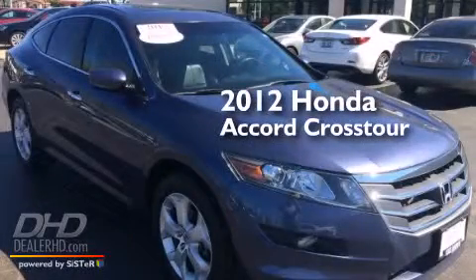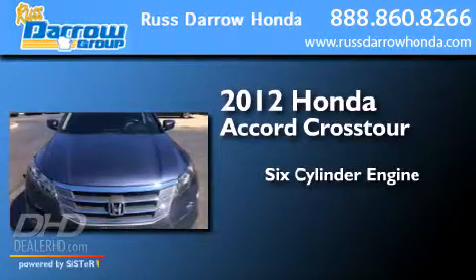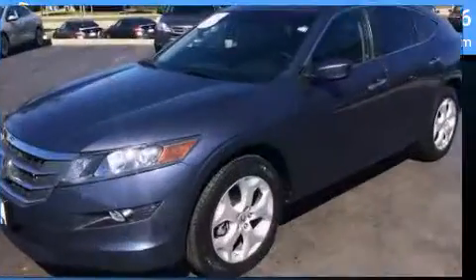This is a 2012 Honda Accord Crosstour. It features a six-cylinder engine, a five-speed automatic transmission, and four-wheel drive.